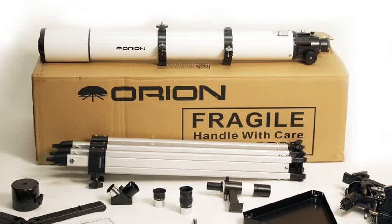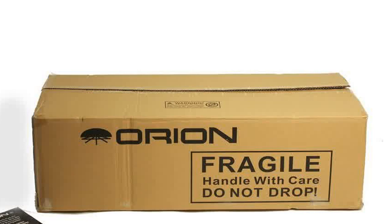I can't say enough about this scope. At any price this scope is well worth it, and for it to be less than $300 makes it the best bargain out there.